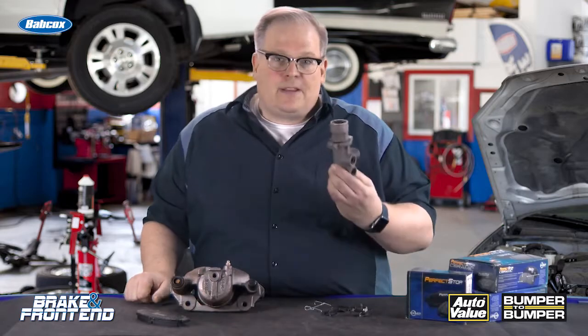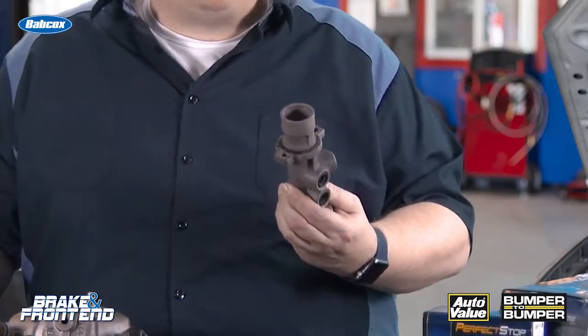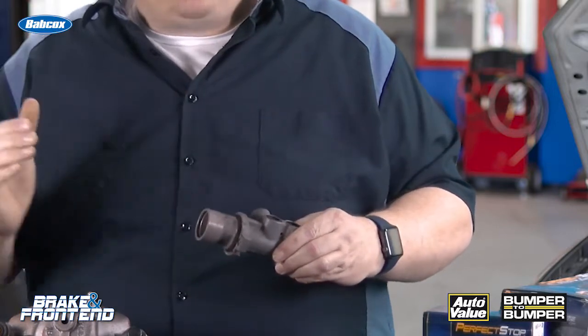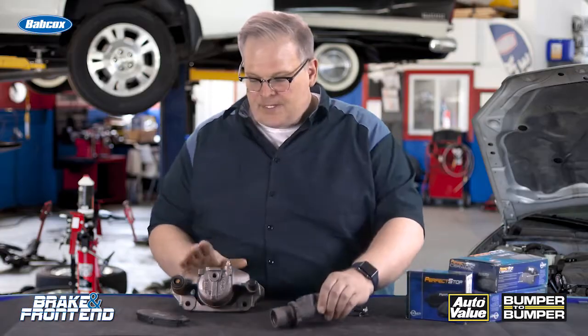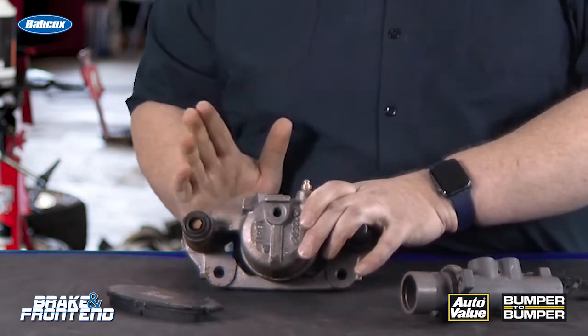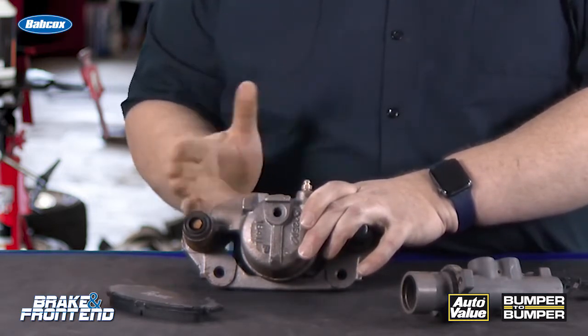To do this, they're looking at things like the master cylinder. This is a quick take-up master cylinder that has a valve in the replenish port that helps to move the piston back into the caliper. This caliper has a specially designed seal in it to help push back the piston after the brakes are released.